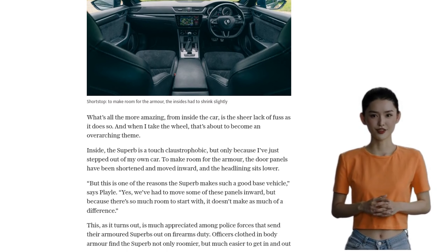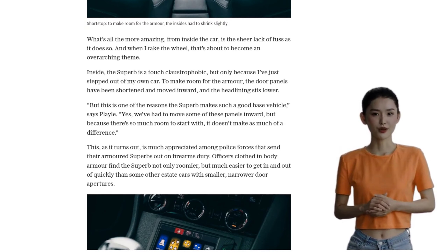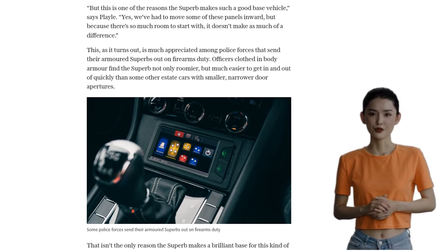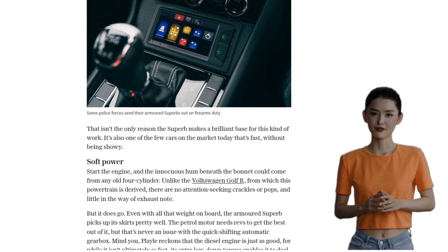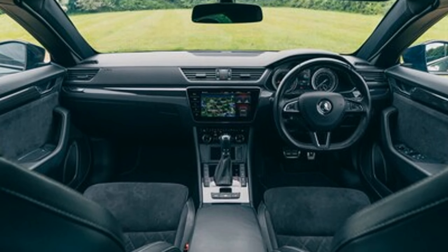The Armoured Superb feels incredibly stable and planted, even at high speeds. Its traction and grip are impressive, making it hard to unsettle even in challenging driving conditions. Test driver Jeff Plale demonstrates its capabilities by getting all four wheels off the ground over a crest, leaving the writer in awe.